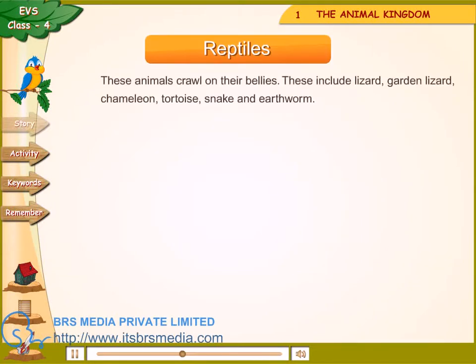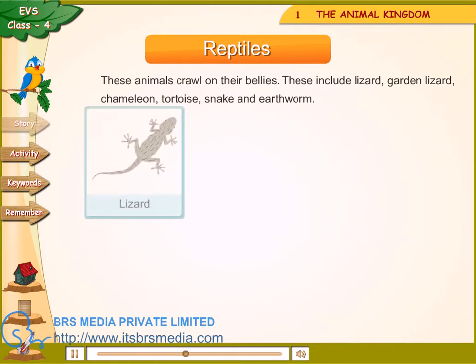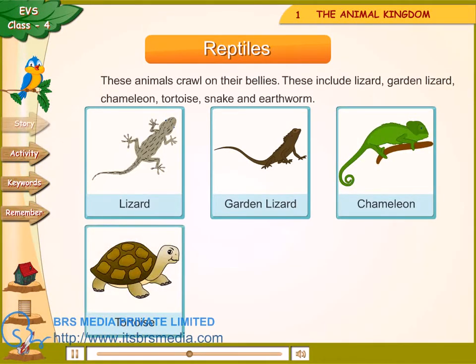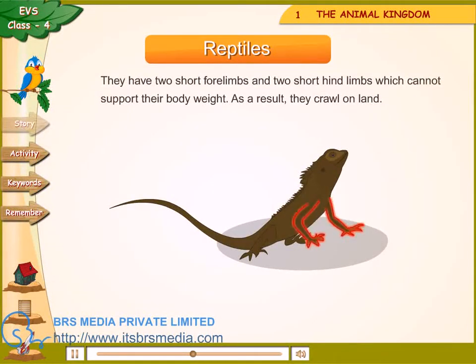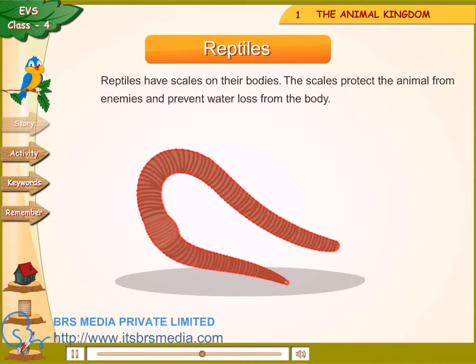Reptiles — these animals crawl on their bellies. These include lizard, garden lizard, chameleon, tortoise, snake and earthworm. They have two short forelimbs and two short hind limbs which cannot support their body weight. As a result, they crawl on land. Reptiles have scales on their bodies. The scales protect the animal from enemies and prevent water loss from the body.